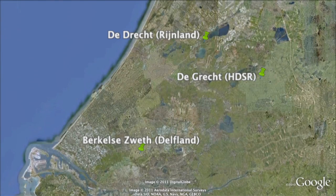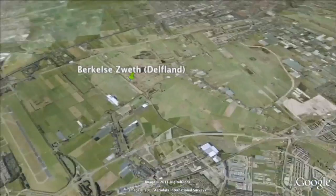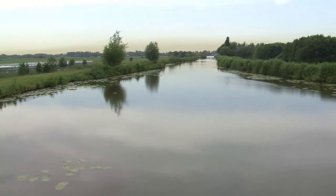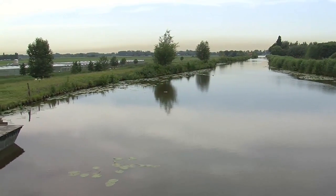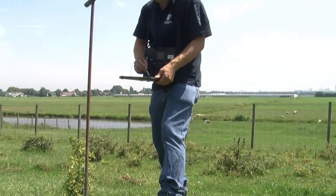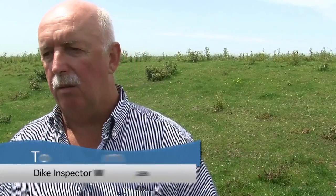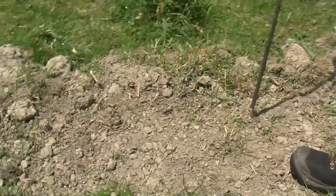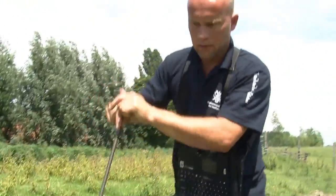In the Rotterdam region, the dikes consist mainly of peat covered with clay. Inspection is carried out in pairs, and cracks and damage are entered digitally in the field book. Tonpex and Cor Lui from the local water authority Delftland explain: in the middle of May they started their drought inspections with a number of teams from the dike watch, inspecting the dikes twice a week.